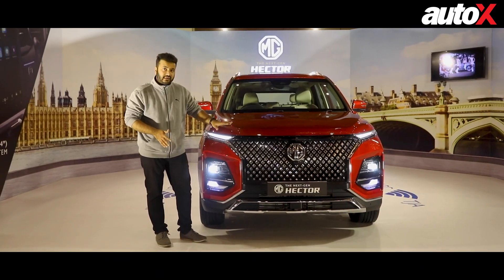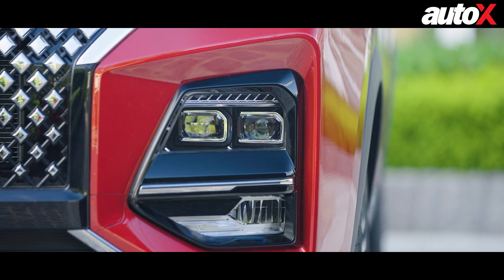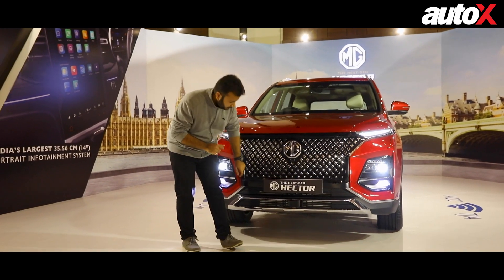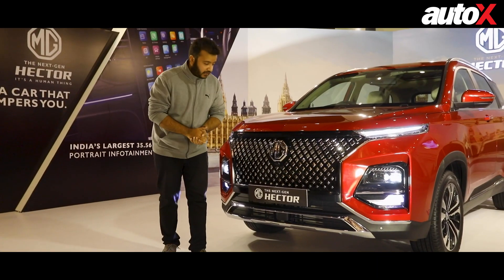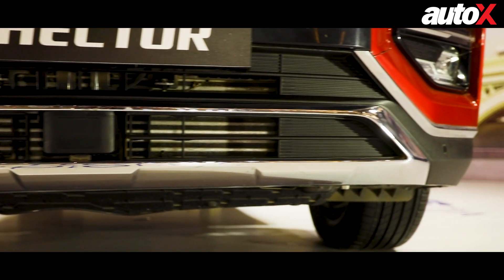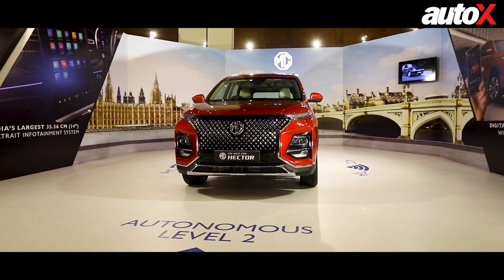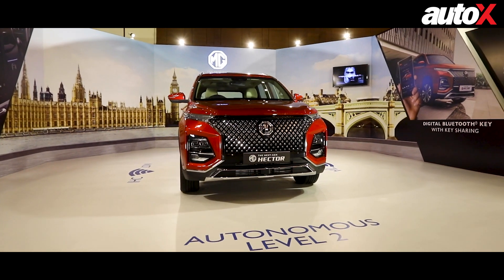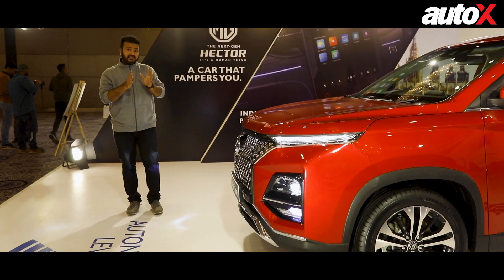Apart from that at the front, that is the only change — the DRLs, the main headlight, and even the fog lamps remain the same. But another small difference is the presence of an ADAS sensor, which we'll get to later in the video. And of course, the bumper gets a very cool-looking new chrome surround. So from the front, if you thought the current Hector looks really good, the Hector facelift is about to look even better. This grille gives the car a fresh face, yet the Hector has managed to retain its signature design cues.